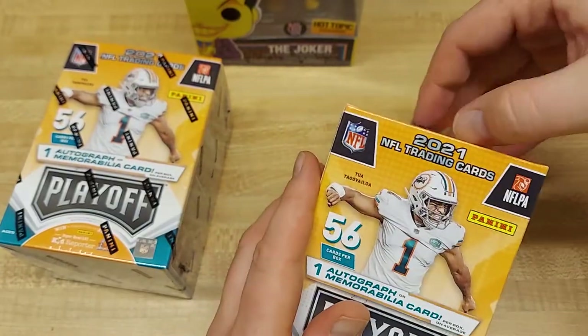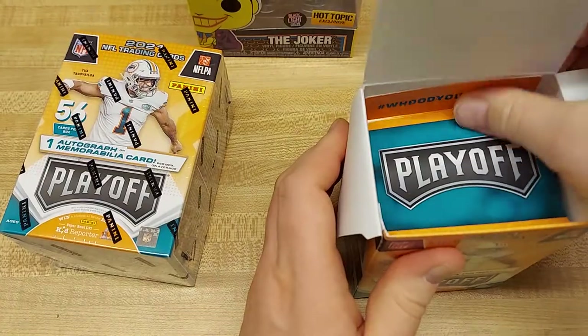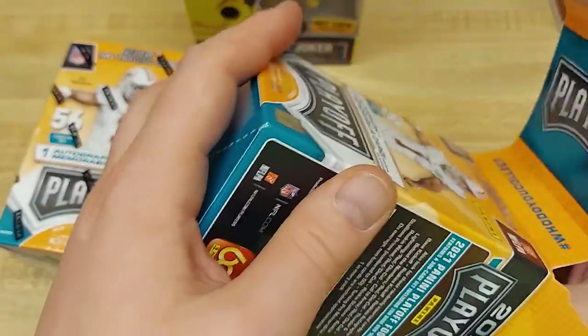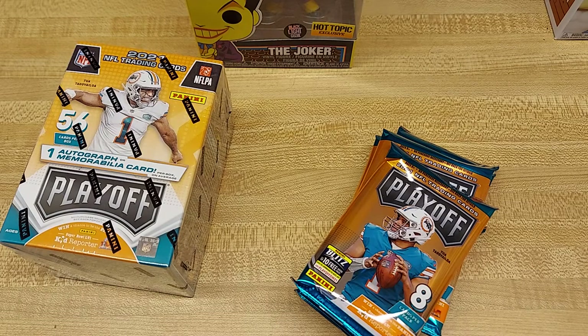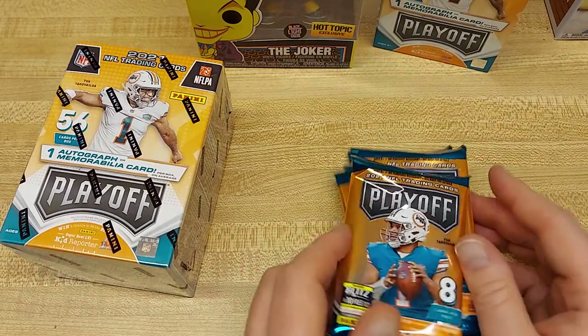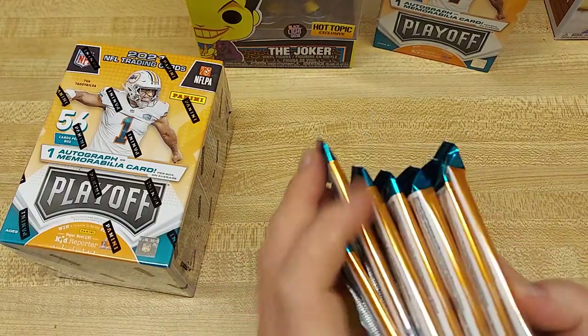Got Tua up on the front. Always looking for those RPAs. Going to guess it's a patch from a veteran player — if I had to guess, Joe Mixon, because I've got like three different Joe Mixon patches from Panini products in the last few years. But who knows. Looking for the big guys: Fields, Jones, Lance, all that — going to look for those PC hits.